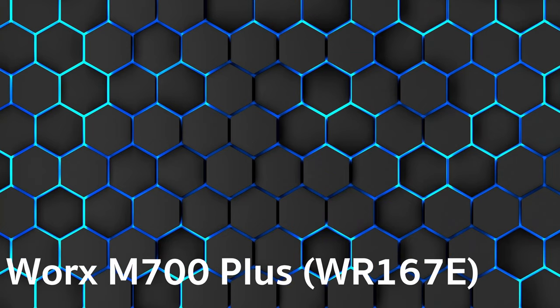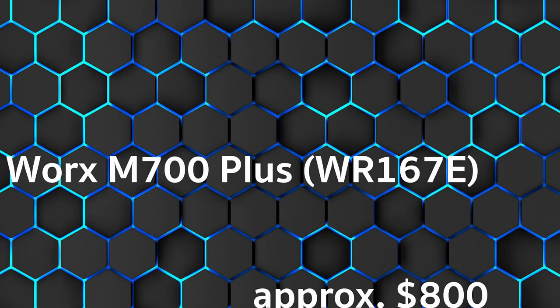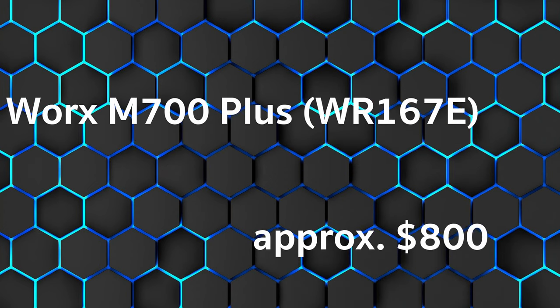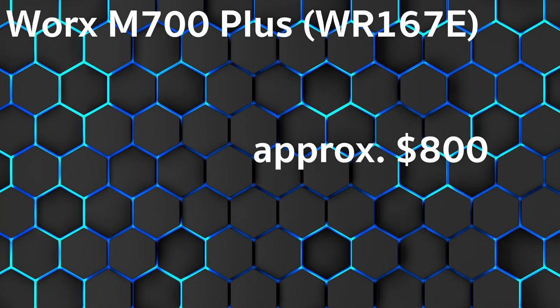We are starting with the comparison winner, the Worx M700 Plus WR167E. Approximately $800. DIY Practice rated it 1.3. Test Magazine gave 91.3%. Customers rating is 1.6.